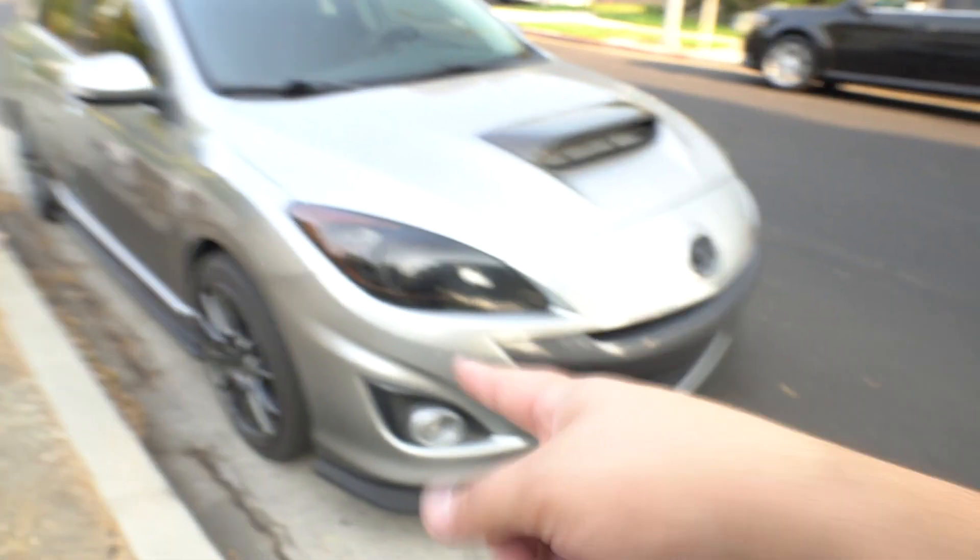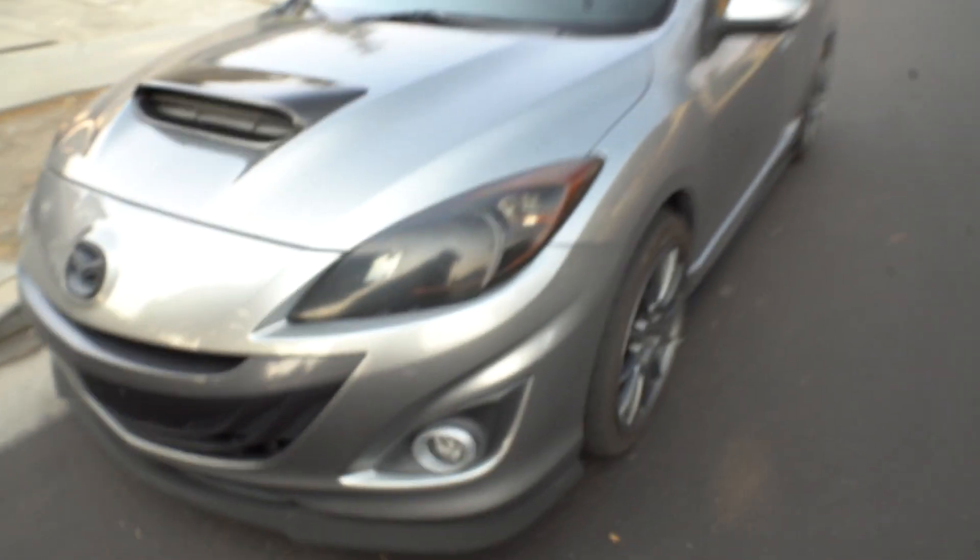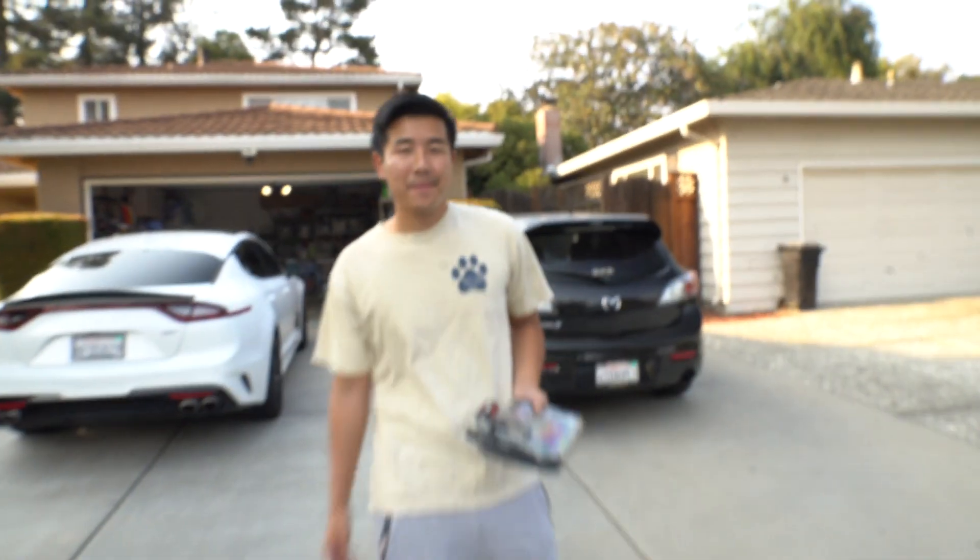I'm also gonna restore his headlights because when he bought the car he had the OEM ones but came with these aftermarket ones — they started peeling and stuff. The previous owner said they were eBay, so what do you expect? But they look cool because they're like tinted black on the inside housing. We're gonna restore those and see what else we can do.